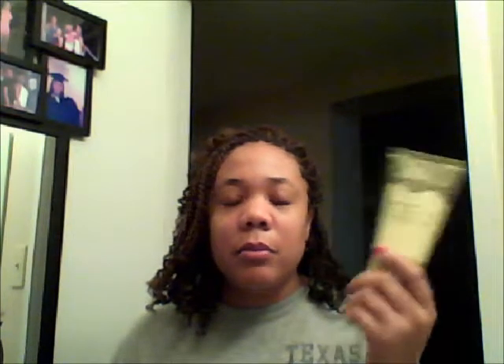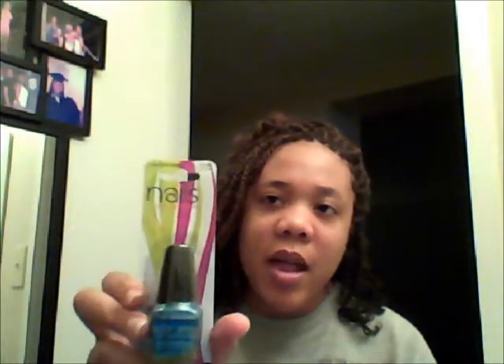It smells better on your body than it does inside the bottle. I originally bought three but this one smelled so good I went back and got another one today before they ran out, just so I could have a backup. Then I bought some L.A. Colors Color Craze nail polish in Splash, which is a blue color — I haven't tried it yet but I like the L.A. Colors brand.